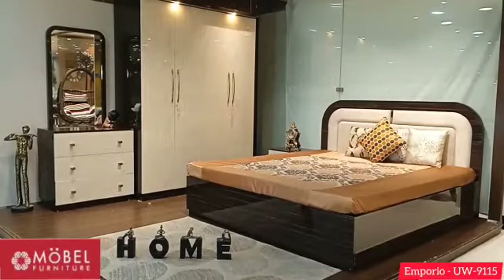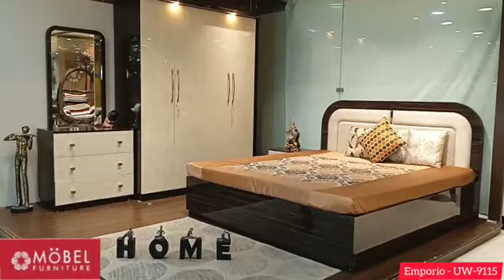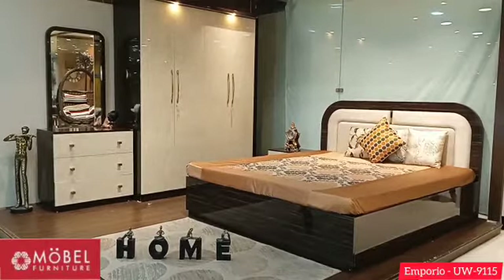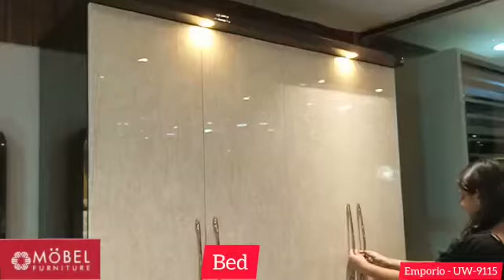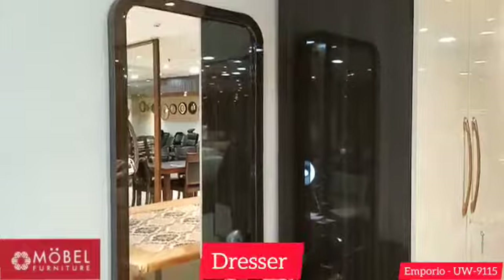Hello everyone, welcome to the Mobile Home Store. This Emporio Bedroom Set is currently manufactured. The bedroom package consists of a king size bed, a four door wardrobe, a dresser, and a side table.